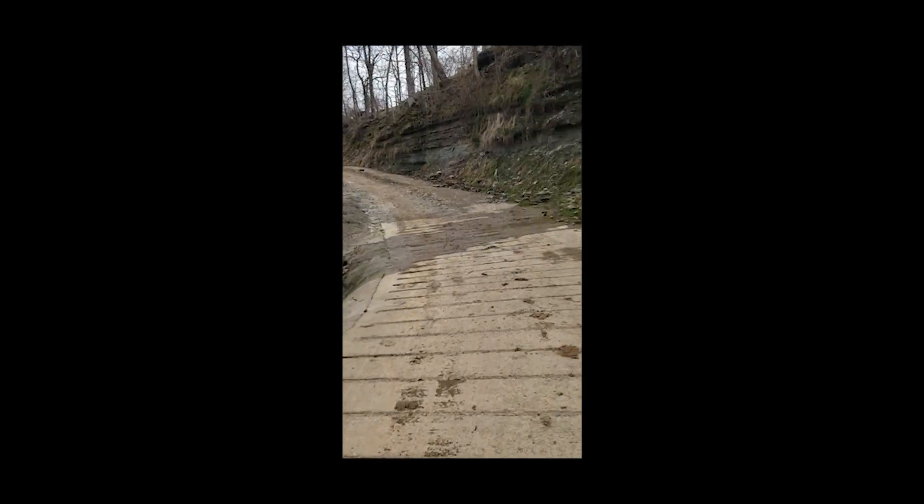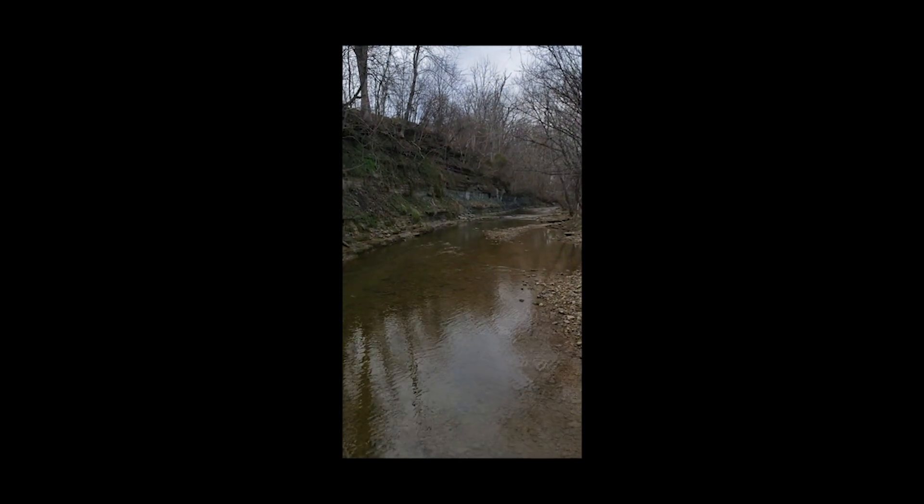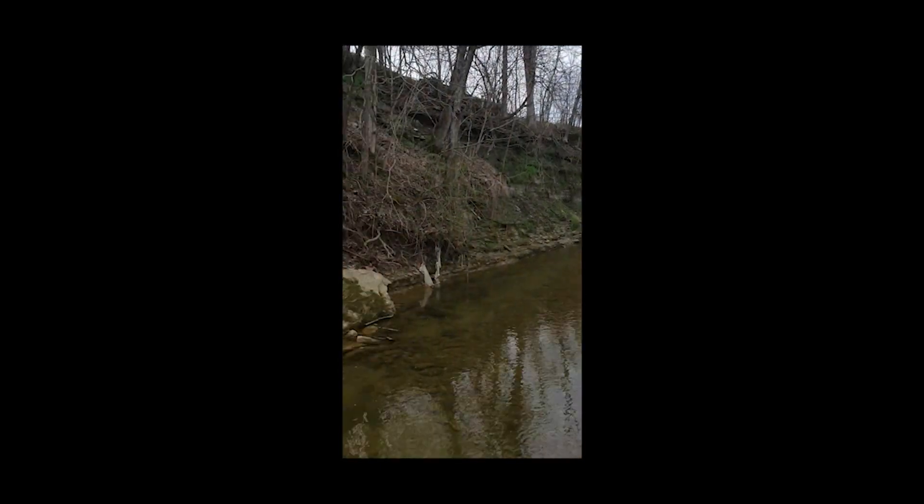This is Saltwell Creek here, just adjacent to I-64 in Bath County. It's west as you head out of Bath County toward Mount Sterling.